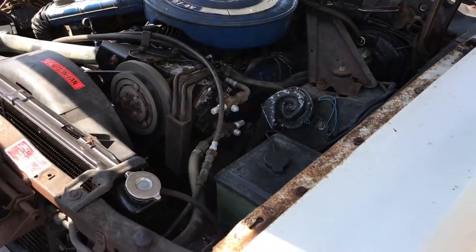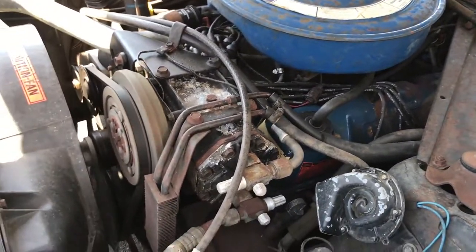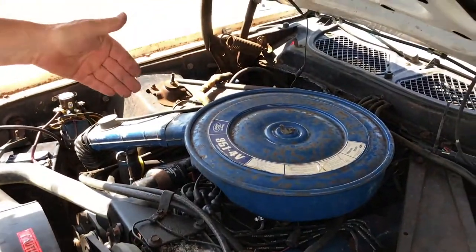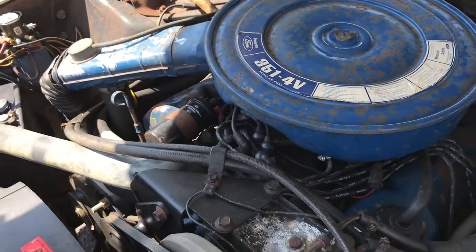This car is all original underneath. You can see everything here — the air conditioning, new plug wires, cap, points, etc. This is a four barrel car.